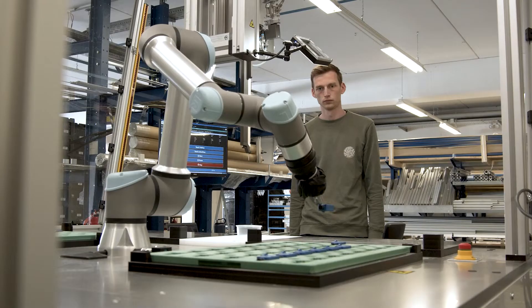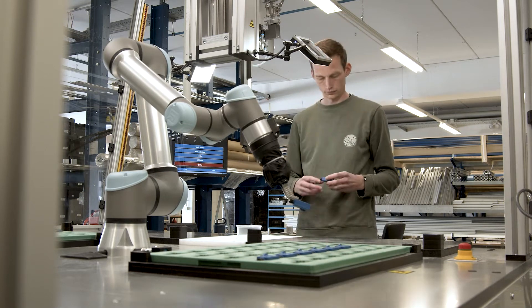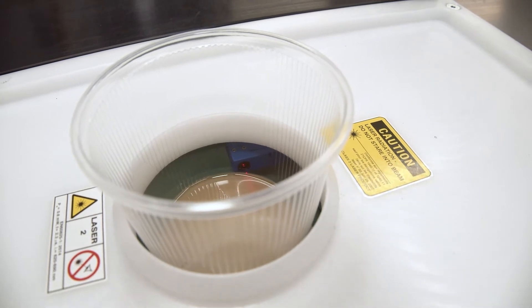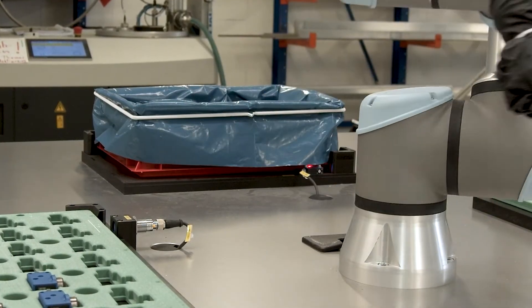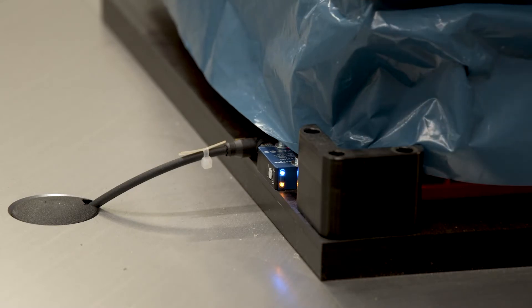Safety light curtains protect people and machines when they reach into the danger zone. A light barrier checks the presence of the casting resin cups, and flood lights illuminate the casting object. Reflex sensors with background suppression check the presence of the parts boxes.